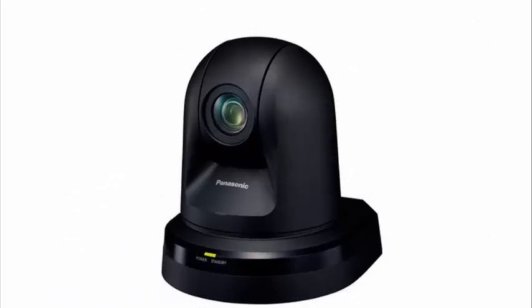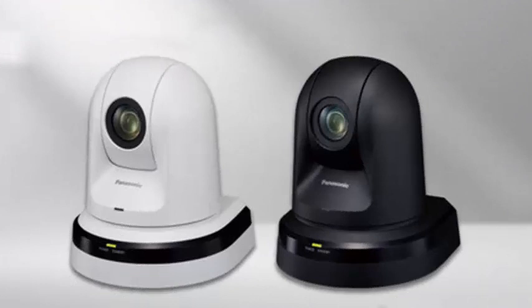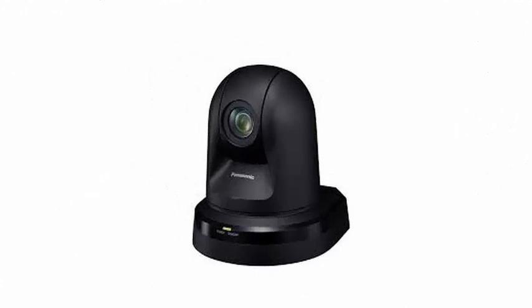In terms of shapes, the Panasonic PTZ AWHE42 is a camera with classic shapes, although in this case it adopts the always discrete black color for those cases that prefer it to the model finished in white.